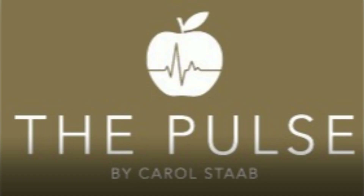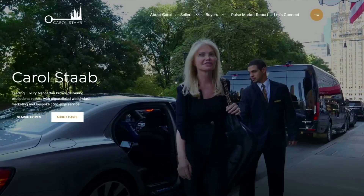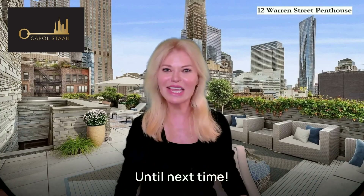For more advice videos and my Pulse Lecture Manhattan Market Report, visit carolstaub.com and my YouTube channel. Until next time.